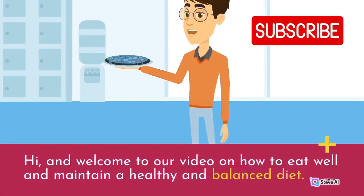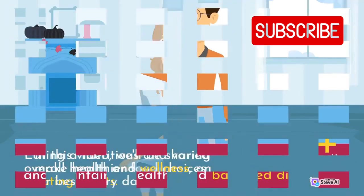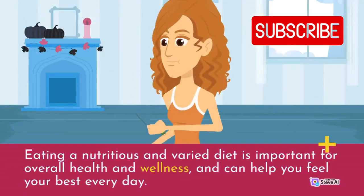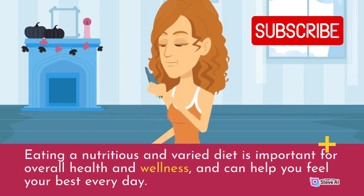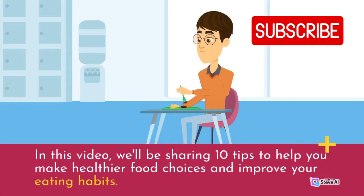Hi, and welcome to our video on how to eat well and maintain a healthy and balanced diet. Eating a nutritious and varied diet is important for overall health and wellness, and can help you feel your best every day. In this video, we'll be sharing 10 tips to help you make healthier food choices and improve your eating habits.